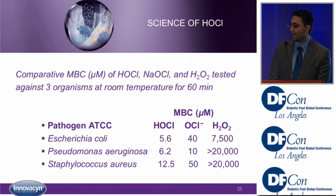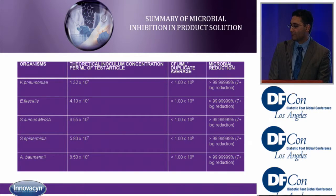Looking at additional organisms including Klebsiella pneumoniae, Enterococcus faecalis, MRSA, and Staph epi — hypochlorous acid has the most effective killing potential. In the far right column, you can see a greater than 99.99% significant microbial reduction using Puracin.